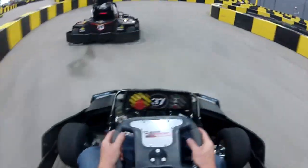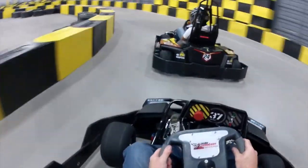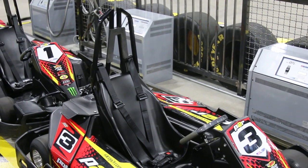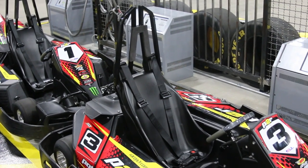At Pole Position Raceway we use state-of-the-art, high performance electric karts that are capable of speeds up to 45 miles an hour. Although we have two different sized karts for adults and junior racers, I'm going to show you some differences of the cool features of the large adult karts.